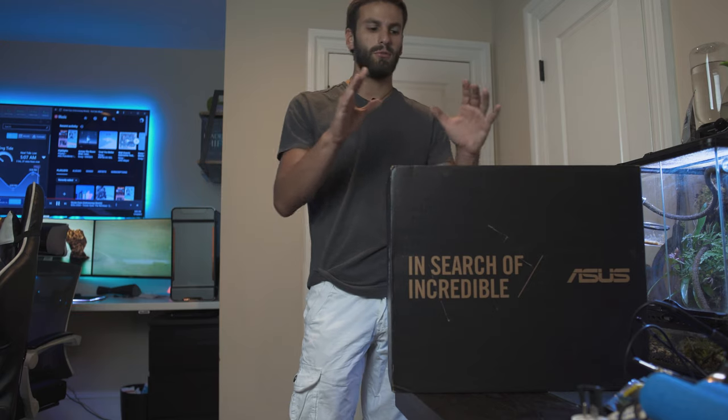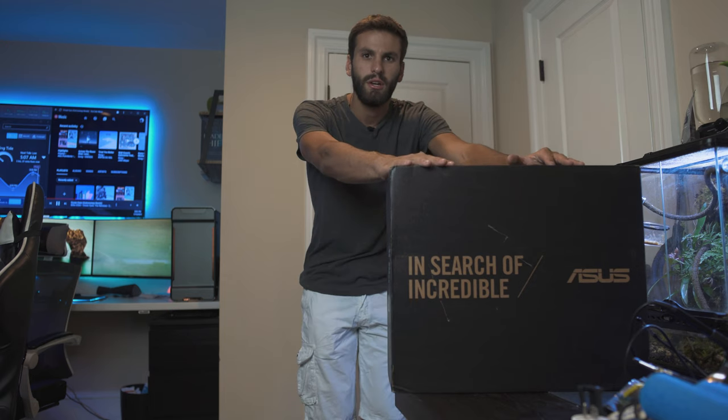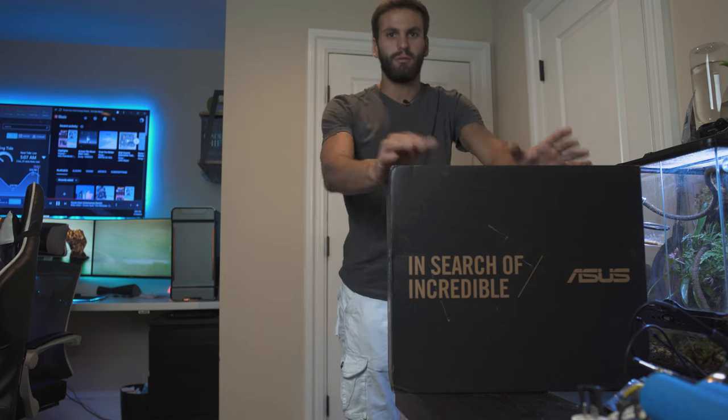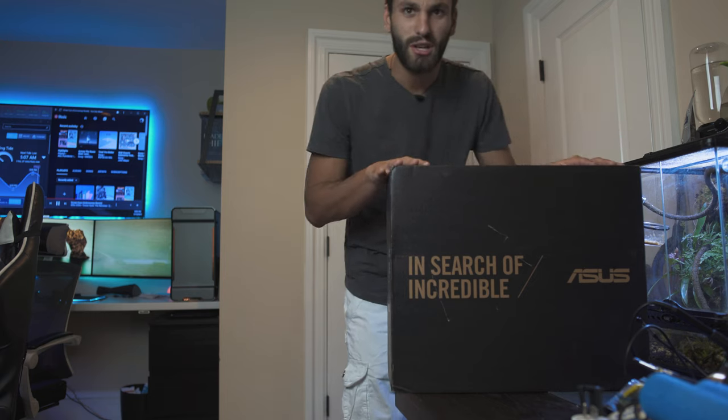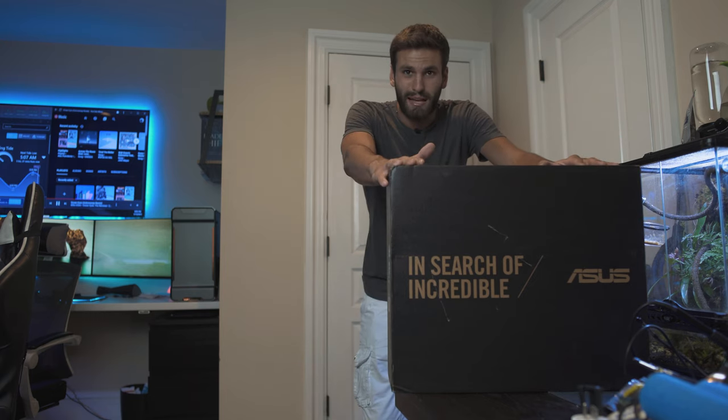I went ahead and moved the box over to my workbench so we have a little more space to unbox this. It's a massive box that barely even fits on my workbench — the biggest box I've ever seen for a laptop.